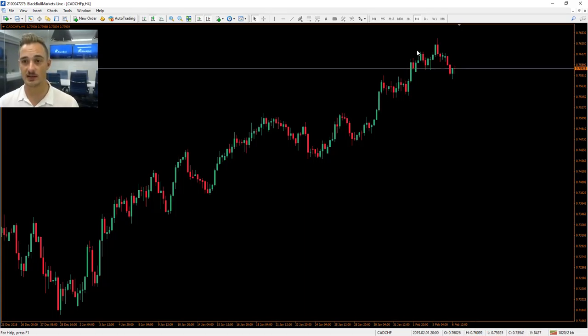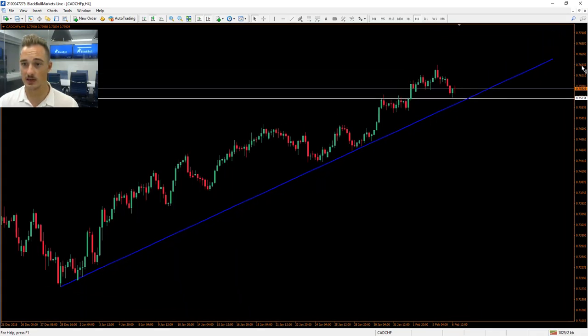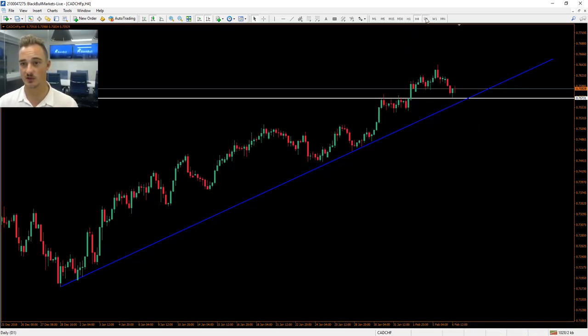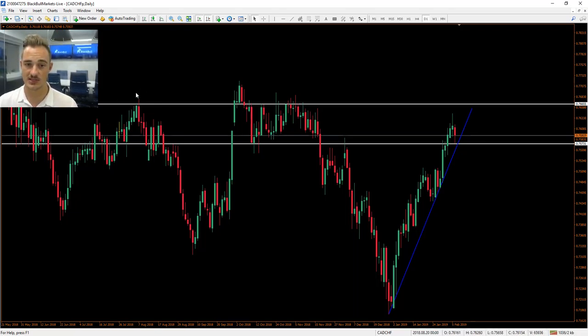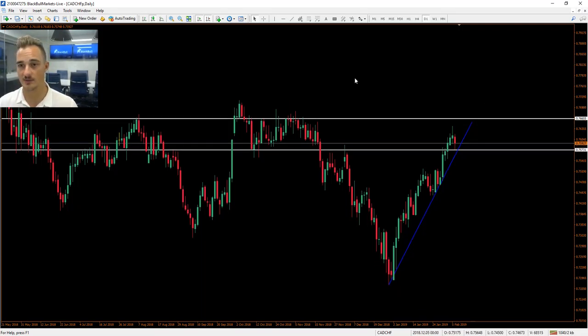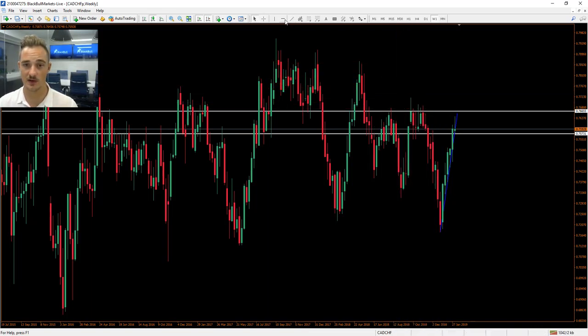Moving on to our Canadian dollar Swiss franc — the CAD/CHF four-hourly candlestick chart. We can see it has come down to this previous resistance area, which has now turned into support, which is very nice. We could see a potential move further to the upside. We do have this very strong uptrend. If it does break further down, we have this trendline to hit as well. To the upside, we could see a good move — roughly 70 pips to the upside, which could be quite nice.